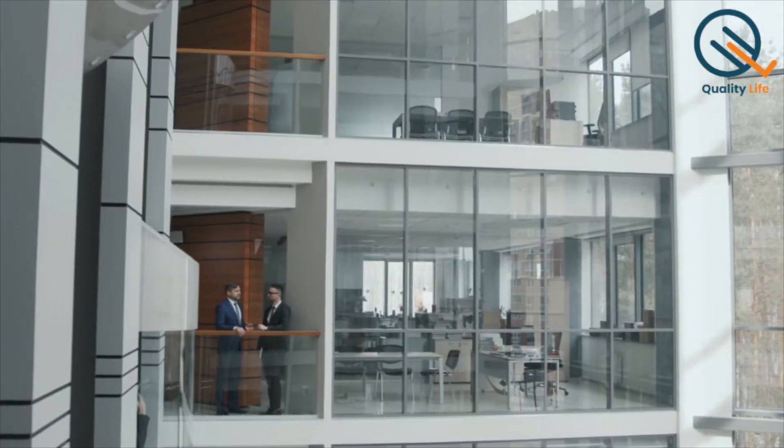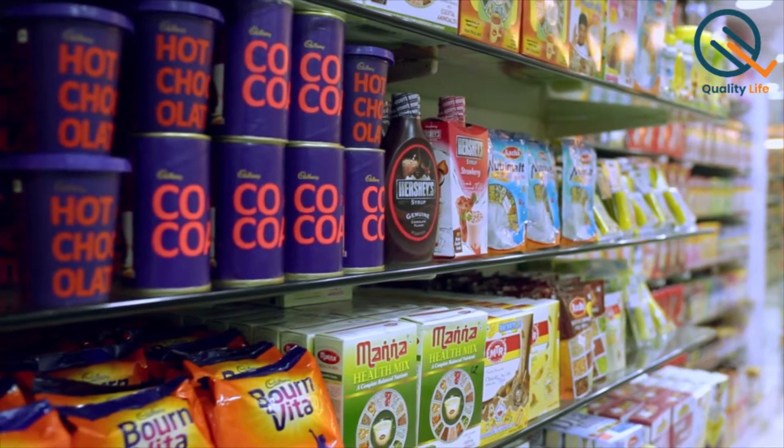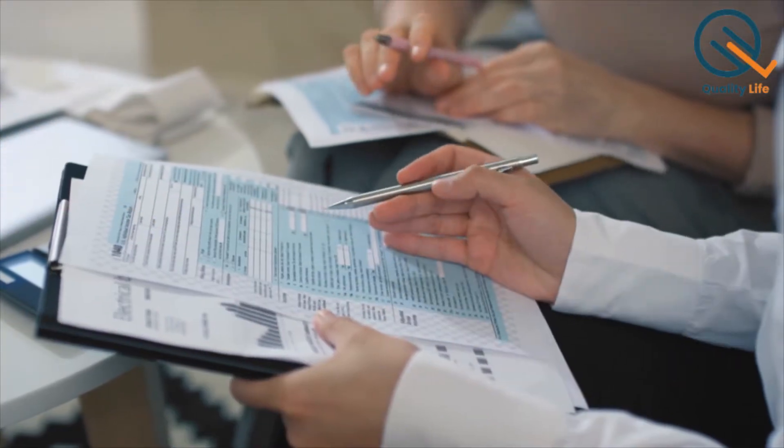Even if your firm has all the systems in order, sells high-quality products, and has no faulty documentation trails, a quality audit is bound to cause you some anxiety and tension.